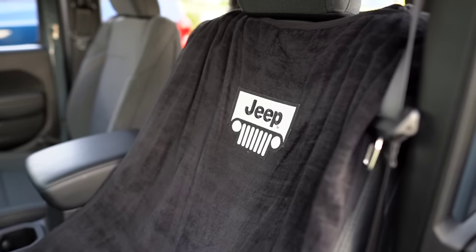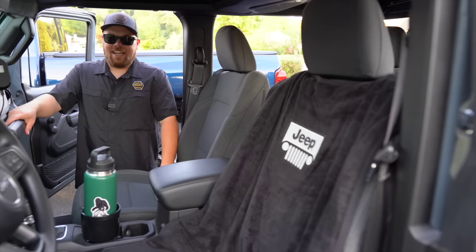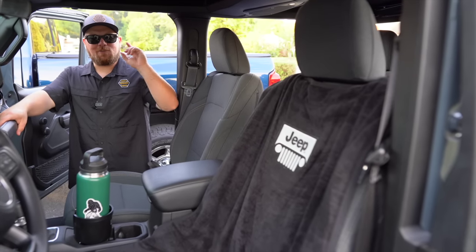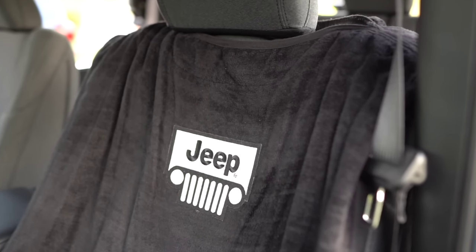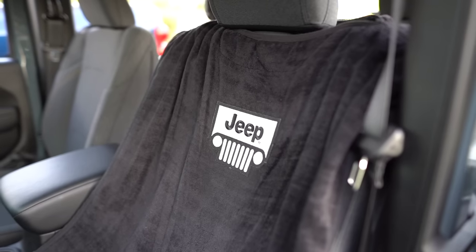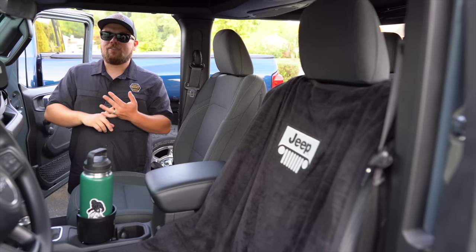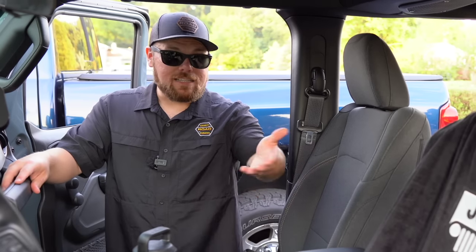Mod number three is the Jeep licensed Towel to Go that Ryan runs on the driver's seat. Ryan's a sweaty Pennsylvania boy in the southern Tennessee heat, and he didn't want to sweat up his new heather gray seats. It works great for the pool too — you throw it down and the kids jump into it. It's a cheap mod that will protect these cloth heather gray seats and keep them looking good for years, even after wheeling or a long day at work.